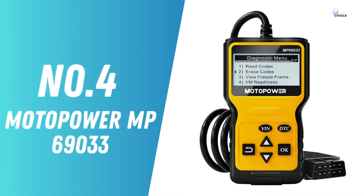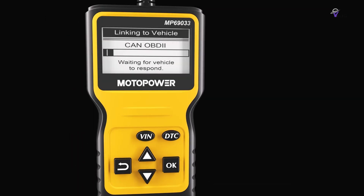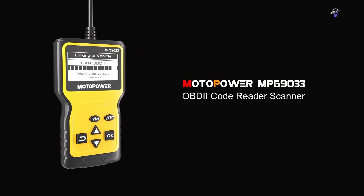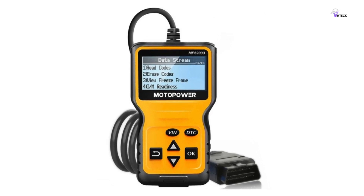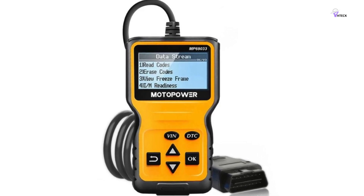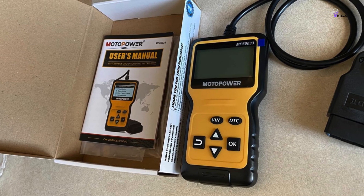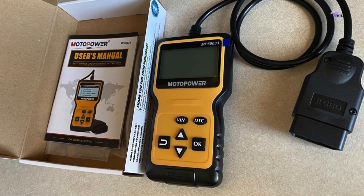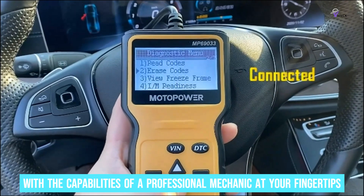Number 4: Motopower MP69033 – Best OBD2 Scanner for Easy Use. The Motopower MP69033 is a top choice for easy car diagnostics. It's like a health checkup for your car packed into a compact and user-friendly gadget. Its multi-functionality provides you with the capabilities of a professional mechanic at your fingertips.